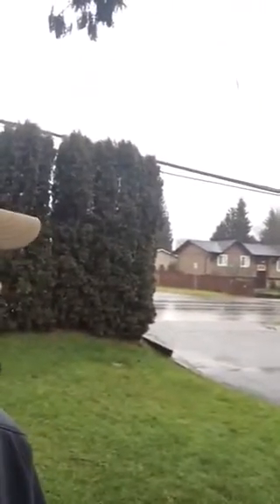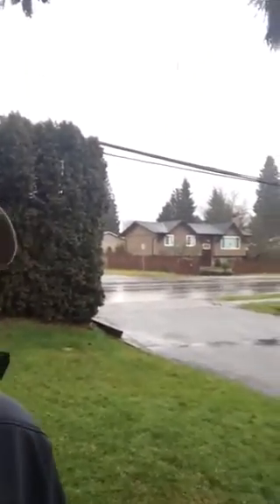Hey guys, it's Darren here. Just a little homeowner's tip that I thought might be useful for this time of year. As you can see, it is raining cats and dogs out here. Maybe the video doesn't do it complete justice, but it's absolutely a terrible day out.